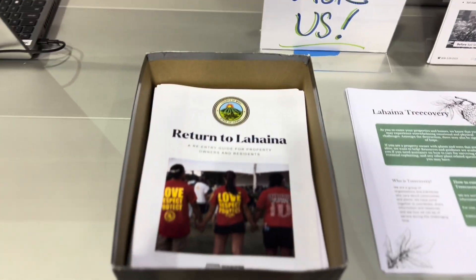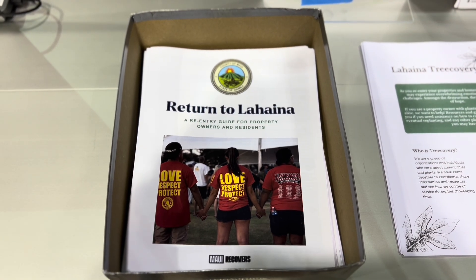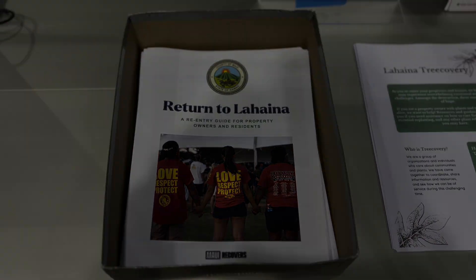EPA is working closely with local cultural monitors to protect cultural and historic artifacts during this process.